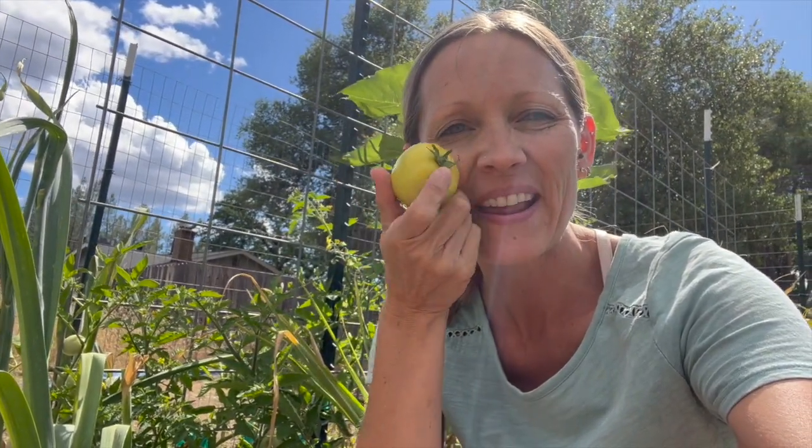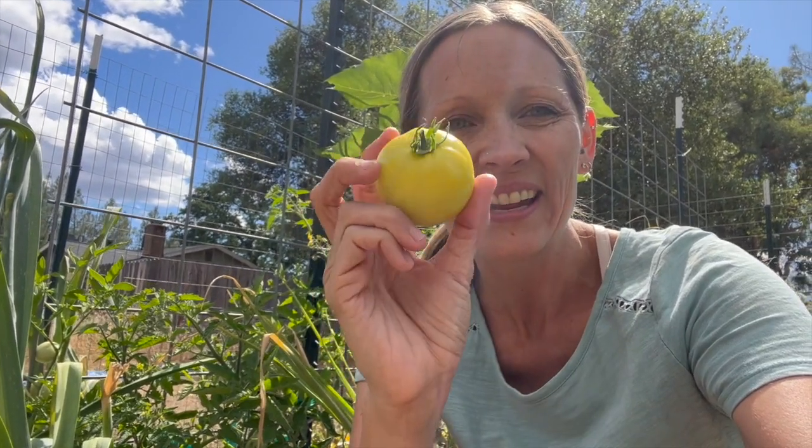Welcome to Schofield Farm. Guess what I have? Our first tomato — it's a taxi tomato. It is the first ripe tomato we have, and there's a lot more of the taxi ones on the plants. They are determinate, so I don't prune the suckers. I do prune some of the leaves though, especially if they're yellowing. These are really good — this is our second year growing them.